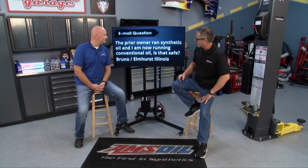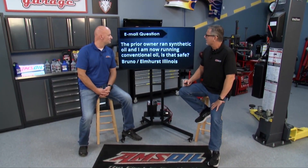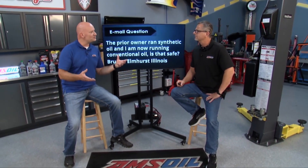Bruno from Elmhurst, Illinois asks: The prior owner ran synthetic oil and I'm now running conventional oil — is that safe? It won't create catastrophic damage. There's no problems with that. There's a myth out there that says once you go to synthetic, you can never go back. That isn't true. The engine doesn't know the difference. As long as you're not mixing the two together, there's no issues. You can switch back and forth between synthetic and conventional.